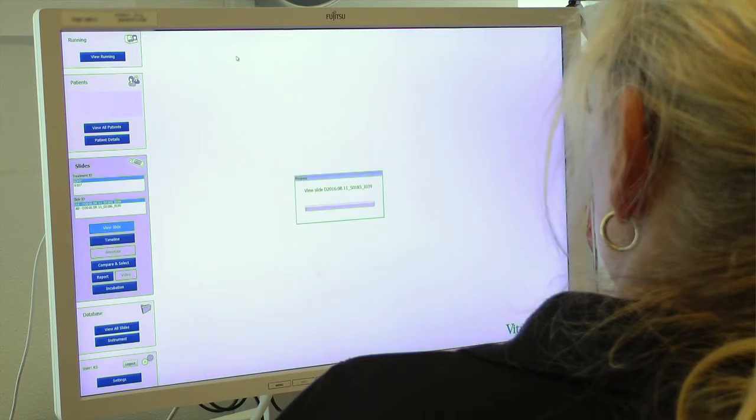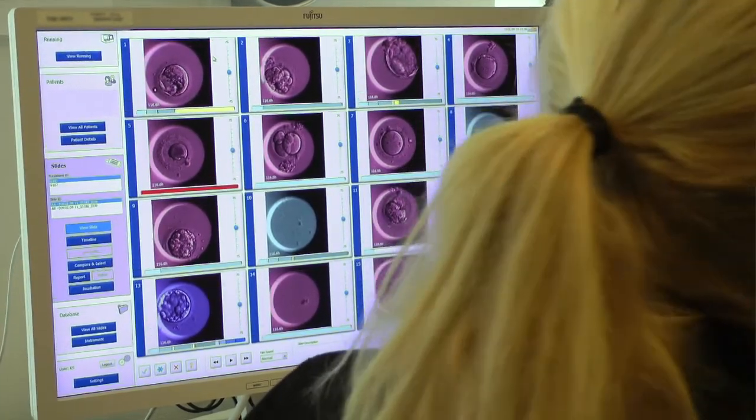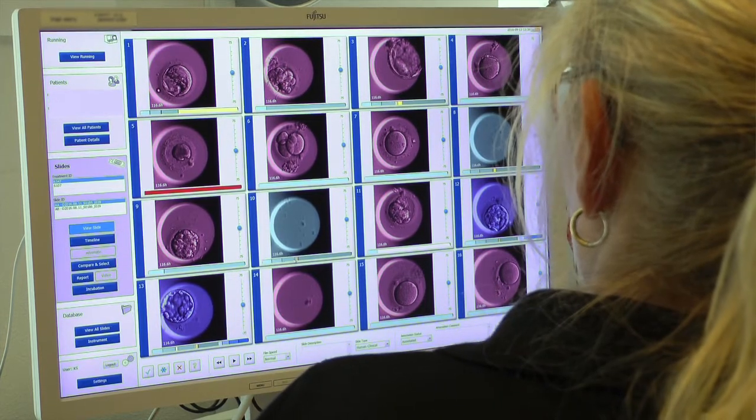At our clinic the twin pregnancy rate is about 5%, and about 80 to 85% of all transfers are single embryo transfers.